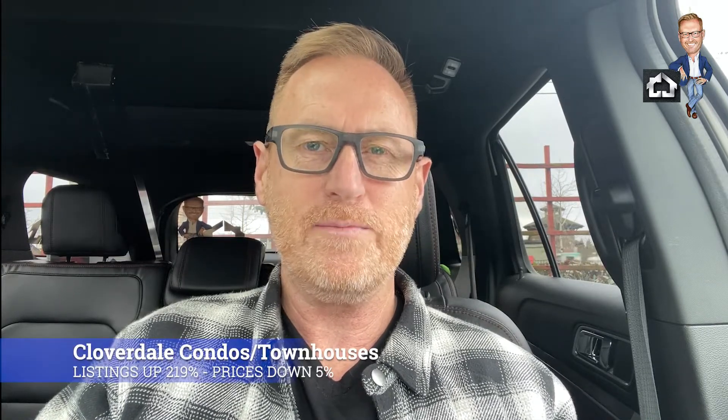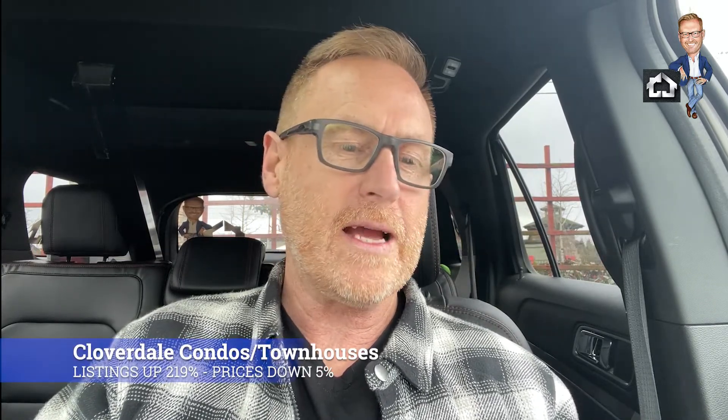Here's an interesting one: Cloverdale condos and townhouses. In January we had 36 listings, in February 115 listings — that's an increase of 219% in active listings. And prices actually went down by 5% for Cloverdale condos and townhouses. So this is just a snapshot of what we're seeing across the valley.